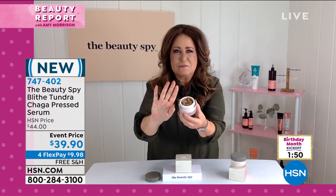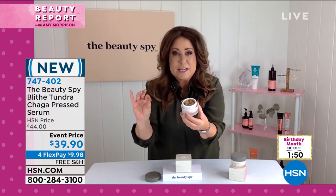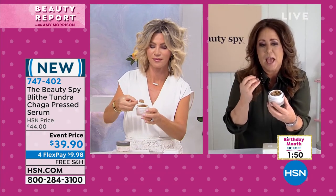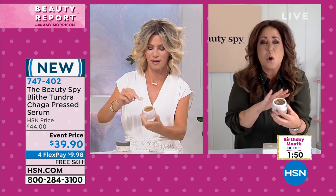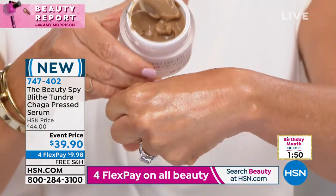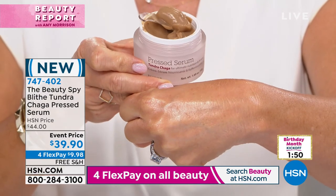If you have dry skin or dehydrated skin — if you pinch the skin and it doesn't bounce back — that's what this is going to help with, to reduce those fine lines and wrinkles. This is for all of you: you can be in your 30s, you could be in your 50s. If you're looking at your skin and you want to see a change like on Amy's hand, this is the way to go.